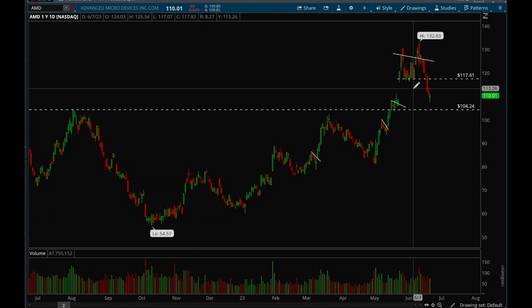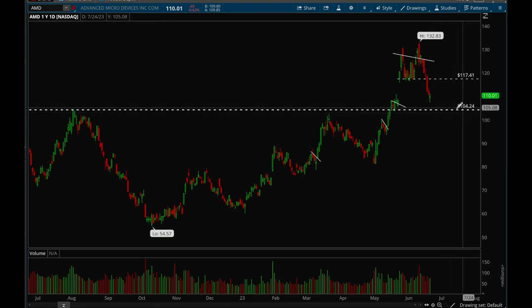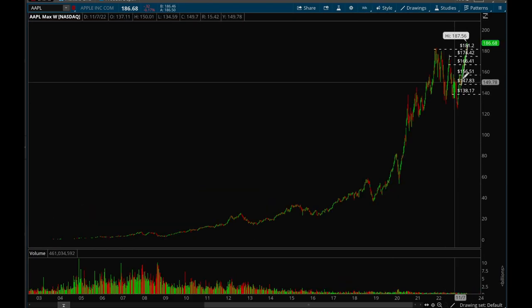AMD has been really weak this past week. It broke that 117 level, which was a key support level, and then flushed pretty hard. I think all it was trying to do is fill the gap, so we should see a bounce here. If the 108 level does not hold, we could see a pullback to 104. You want to see if we can reclaim that 117 level — if not, there's a good chance we just go sideways, and if we lose 108 support then a pullback to 104 is likely.